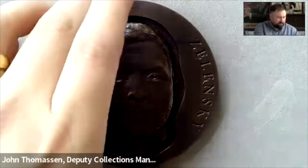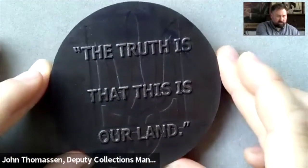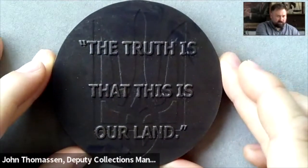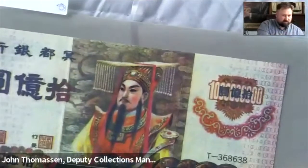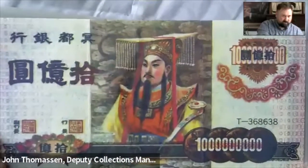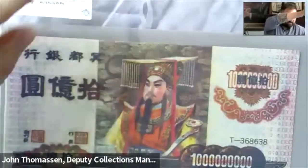This will also be on display in our case once we change that out in about a week or so. Moving along, we have some hell money. This is a term that you may have heard before — you may have seen some of this material walking through Chinatown. This one is a really big piece. It was donated by John and Nancy Wilson, who have graciously donated quite a bit of material over the last year.